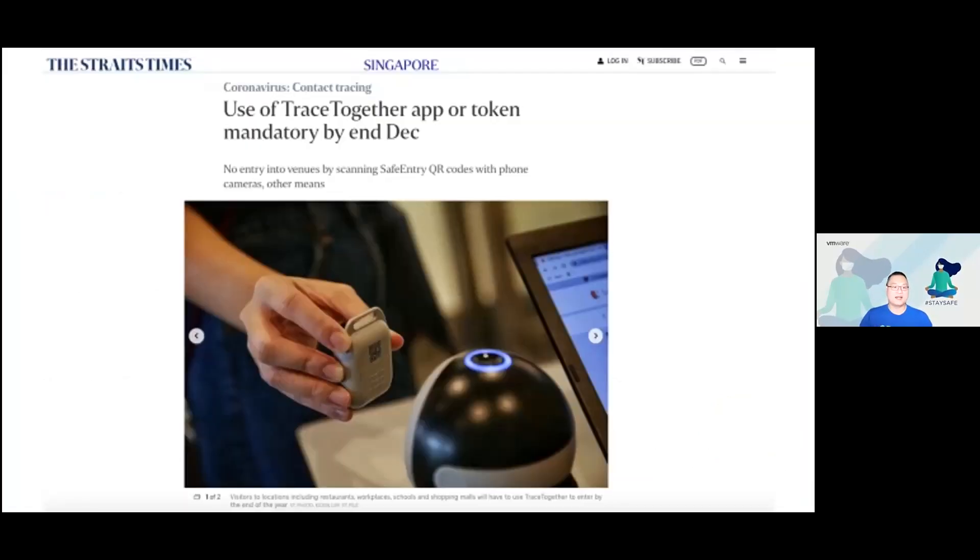First of all, we need to know what the TraceTogether app is and some of the mandatory requirements coming in December. Going forward, we will not be able to use a QR code scanner on our mobile phone to scan into any SafeEntry environment. What you have left is the TraceTogether app on your mobile phone or the TraceTogether token, which we'll talk about later. This will be the only method to scan into any SafeEntry environment, and that's the reason why we're having this session today.